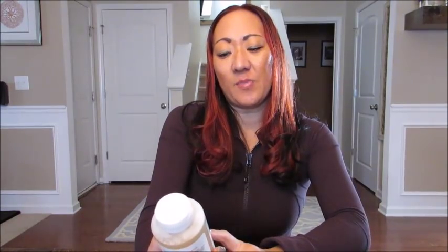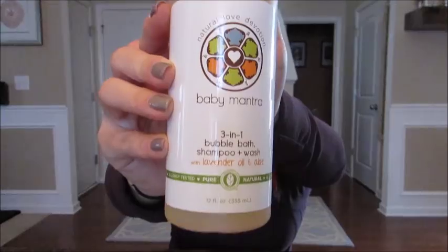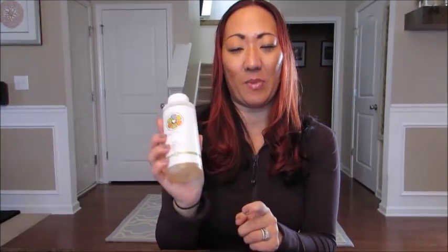I also picked up this bubble bath because he is obsessed with bubbles and taking bubble baths. This is by a brand called Baby Mantra, which I also got at Babies R Us. It's an all-natural brand and this is a three-in-one bubble bath, shampoo, and wash with lavender oil and aloe. I had never seen this brand before recently. It's a little more on the expensive side, comparable to California Baby, but my son has very sensitive skin and gets eczema in the winter, so I like to go with natural products. He actually likes to pour his own bubbles into the bathtub, so this will be a fun one.